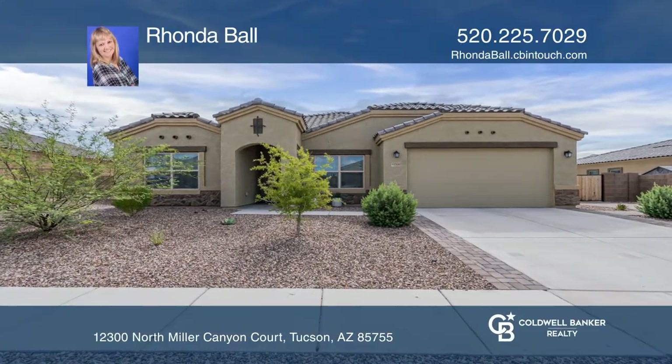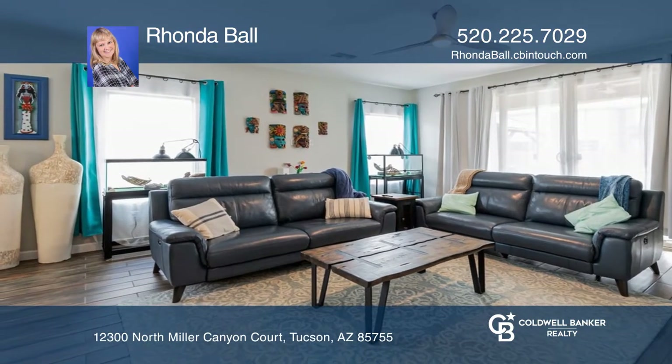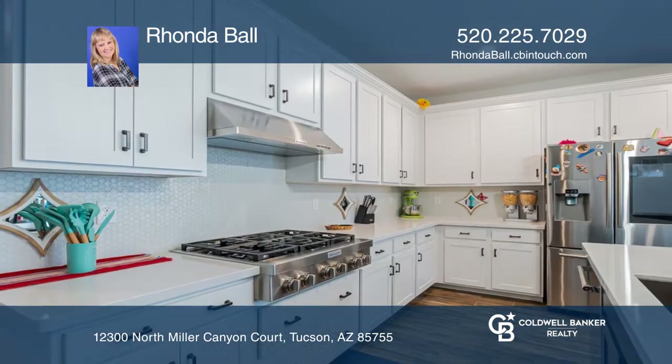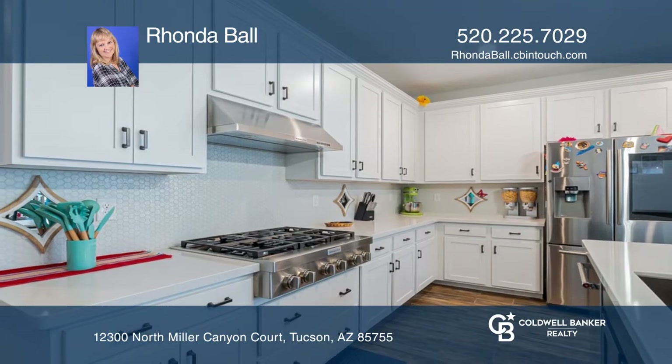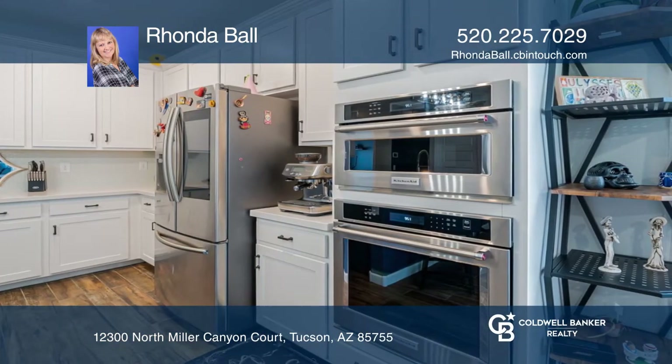Built in 2021 and appointed with numerous builder's upgrades, this four-bedroom home is waiting for you. The kitchen has a convection microwave oven, a gas cooktop, and quartz counters.